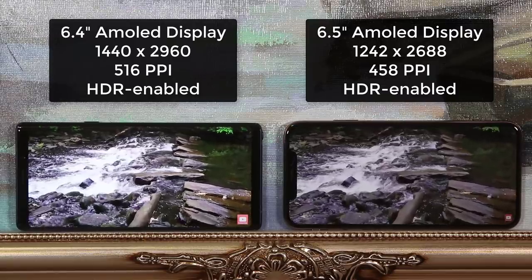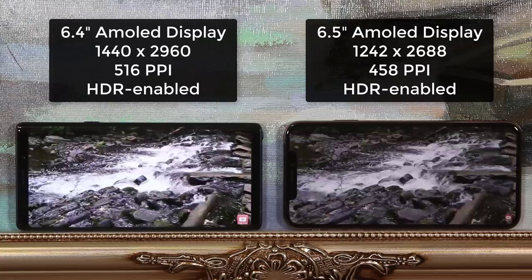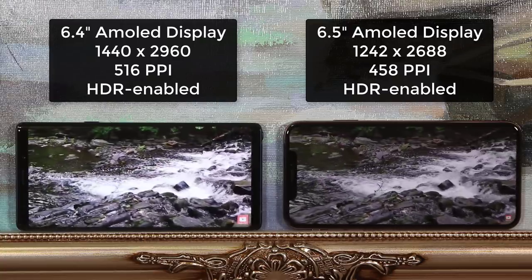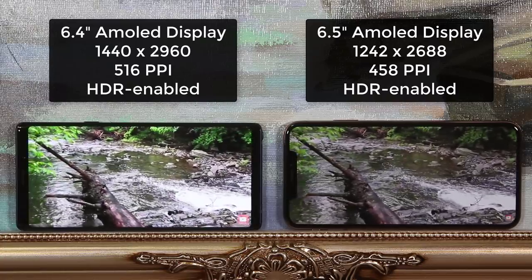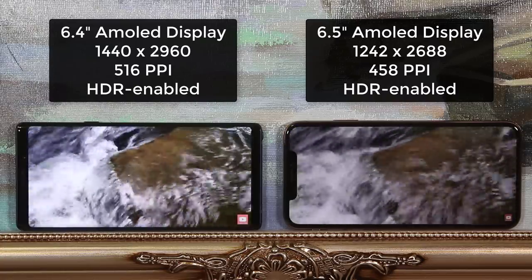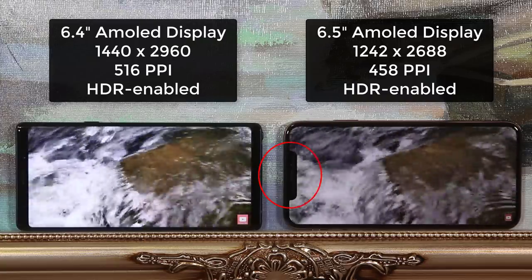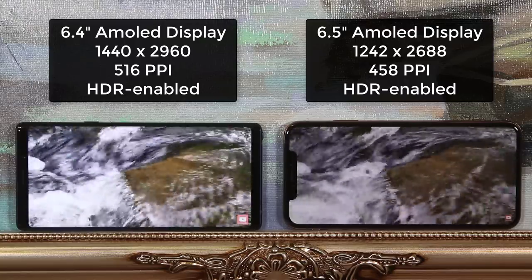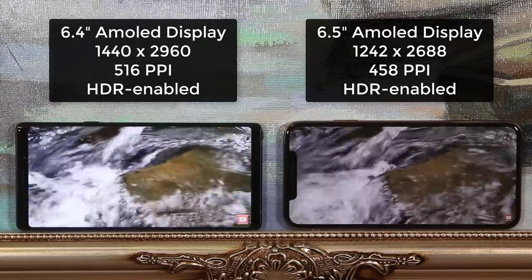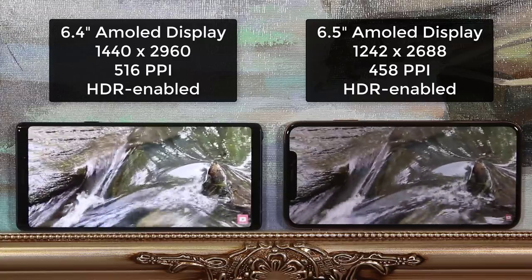Overall I cannot really recommend one display over the other as they both look very clean and crisp. The only thing I will say is that it feels more immersive to watch movies in full screen on the Note 9, as the notch on the iPhone Max bites into the video from the left side. But I will still consider this category a draw — both offer large and high-quality displays. So unless you simply don't prefer the notch, this category should not influence your buying decision.